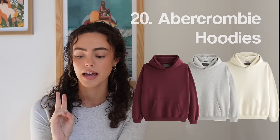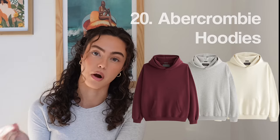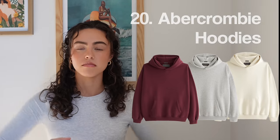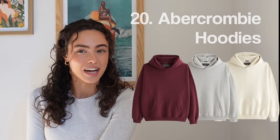I already have two Abercrombie hoodies and I would say, if you can get the actual Abercrombie hoodies, they're worth it. They're super soft — there's some that just know how to hoodie, and they know how to hoodie. Okay, next up we have makeup — my personal favorite category.